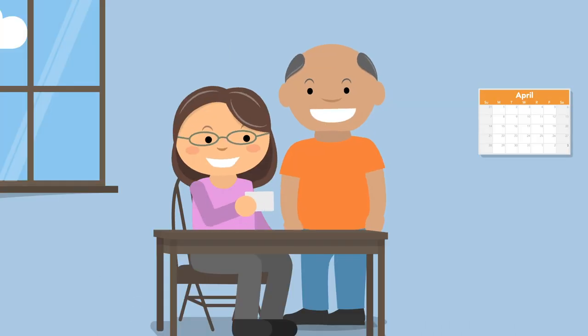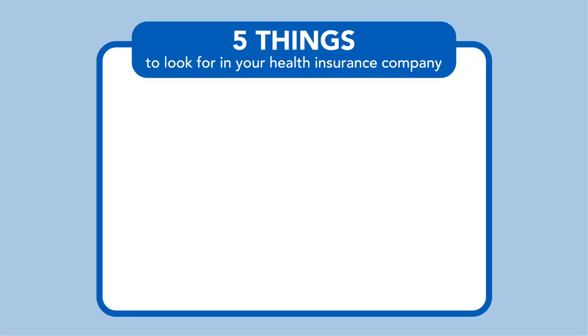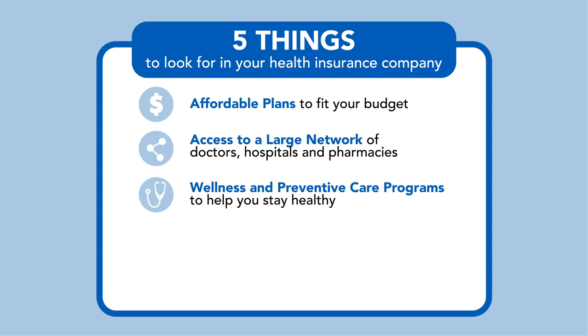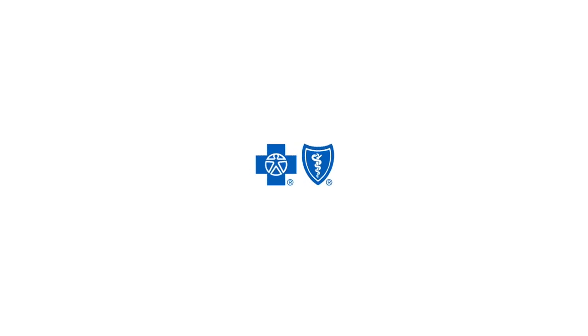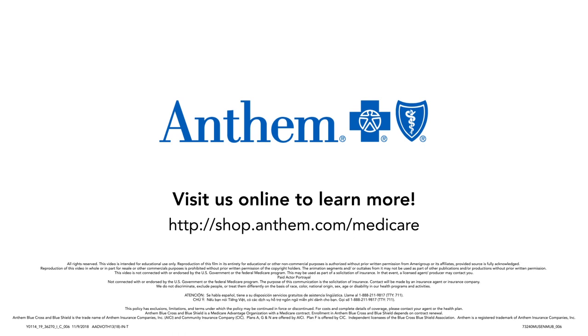You should be able to choose exactly what works for you. With Anthem Blue Cross Blue Shield, you'll receive plans to fit your budget, access to a large number of doctors, hospitals, and pharmacies, wellness and preventative care programs to help you stay healthy, and knowledgeable, licensed agents to provide answers and guidance — a company you can rely on. Visit us online or contact your agent today to learn more. Thank you.